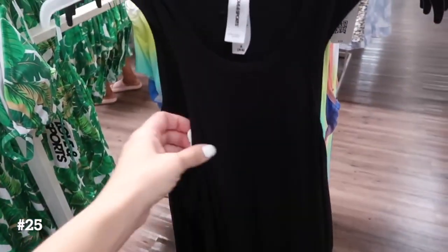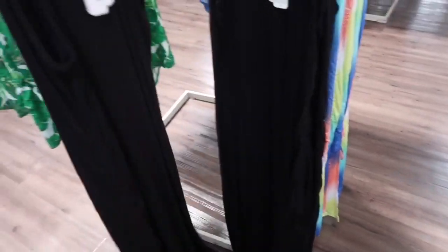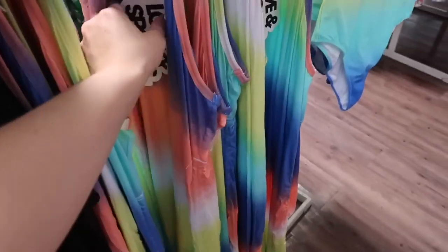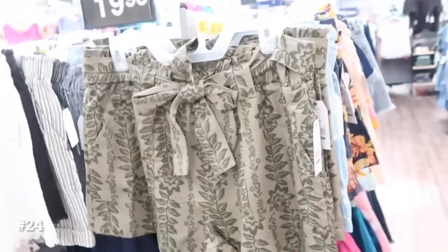Also from Love and Sports are these tank dresses. This one has that higher neckline, super soft, more of a sheer kind of stretchy fabric. You do have the length and they have the little slits with the drawstring on the side so you can make it a little bit shorter. Comes in the black, also in that multi-color tie-dyed ombre. These are $28.